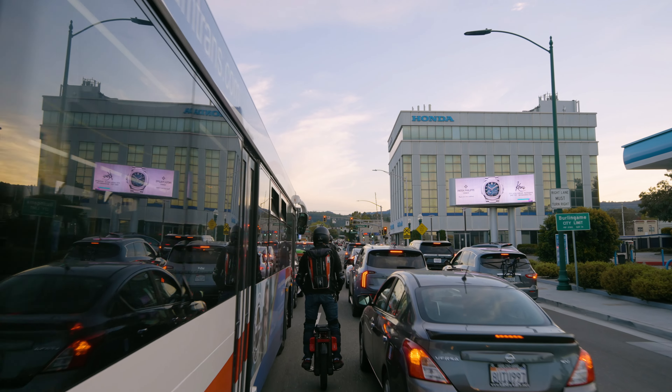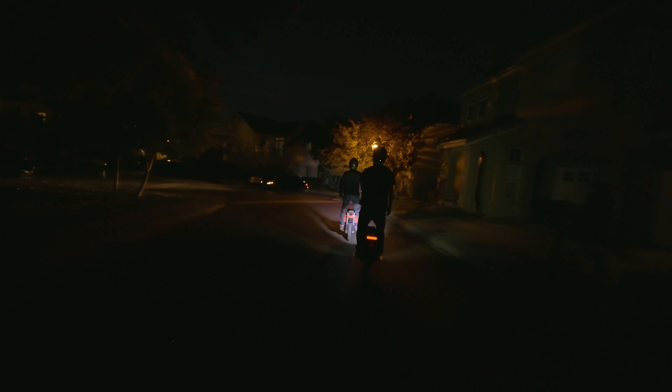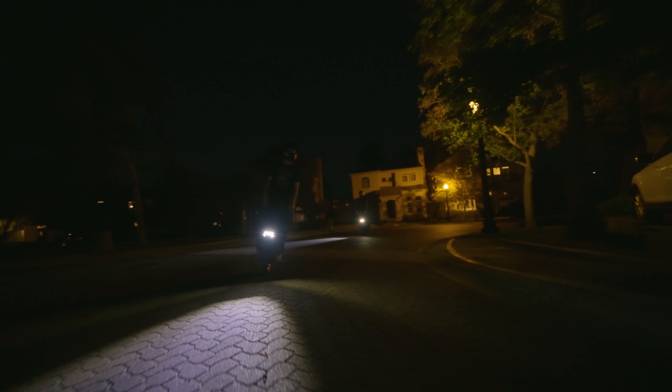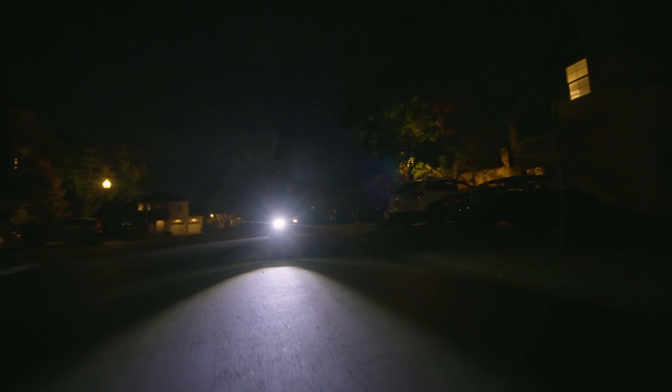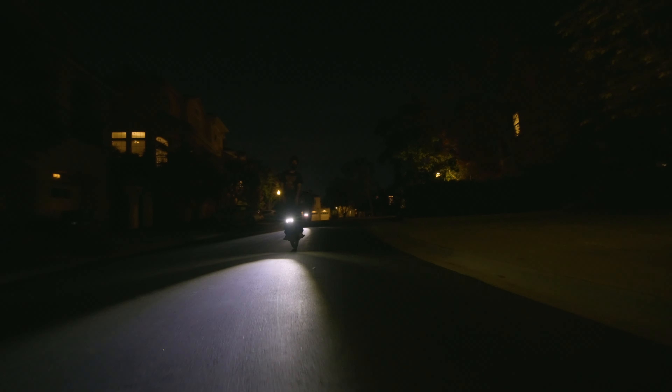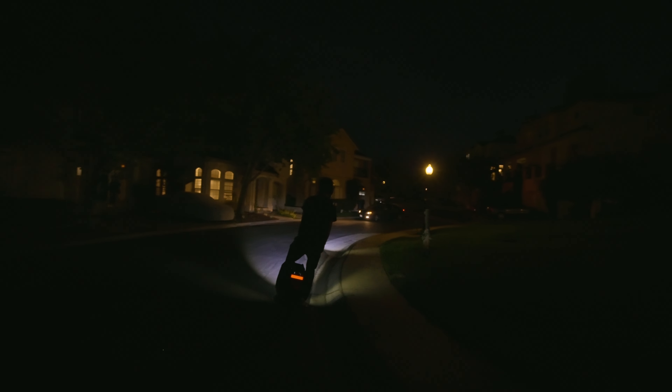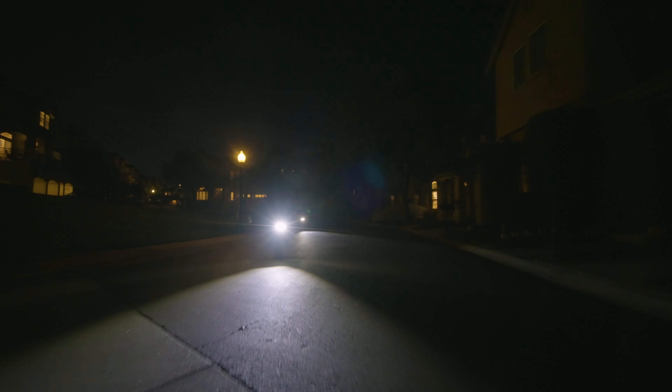Not only did they listen to the community on the kickstand, they also improved the headlight since the early version of the Master. The Master, Master Pro, and the T4 now all sport a bright headlight beam — it's wider and throws further out. As with all Begoad wheels, the headlight will brighten as you ride faster.